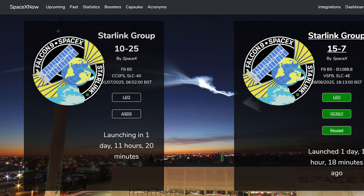This coming week we can hopefully expect to see at least a couple of Falcon launches. The first of these, the Starlink 1025 mission, is currently scheduled for Tuesday July 1st at 6:52am UTC or 2:52am EDT.